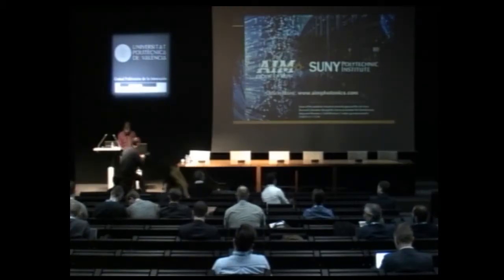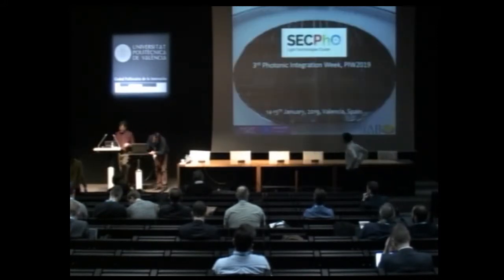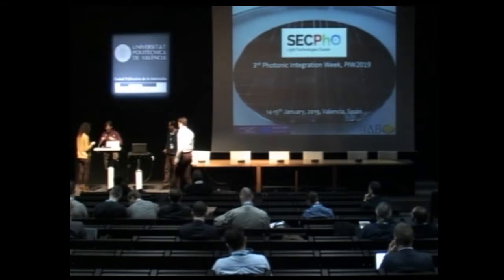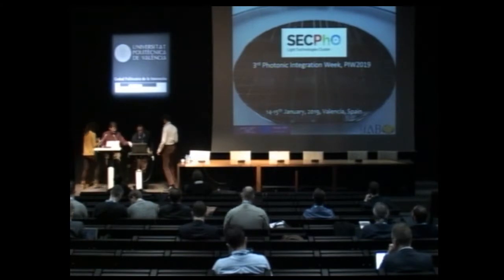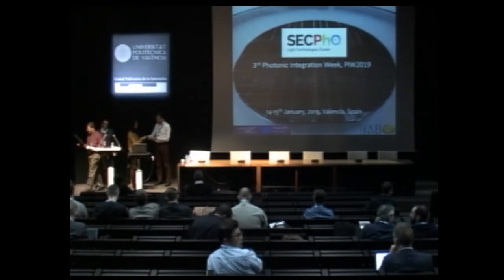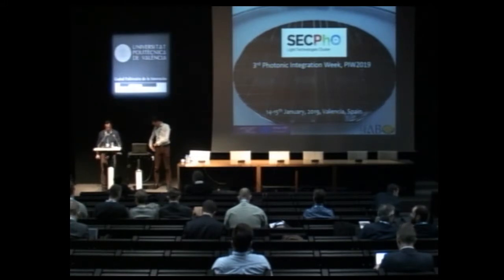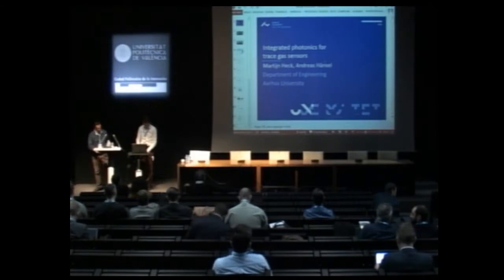Let's move forward with the following presentation. Next speaker is Martijn Teg, associate professor from the University of Durma, and he will give the presentation called Peek Integrated Peek Technologies for Gas Cells.